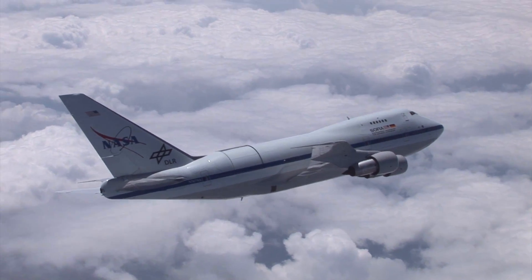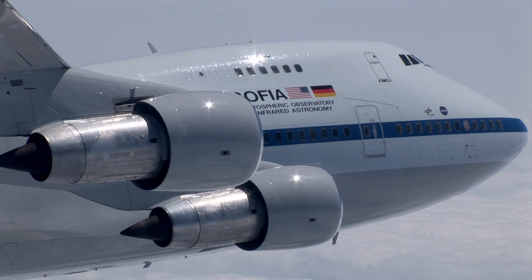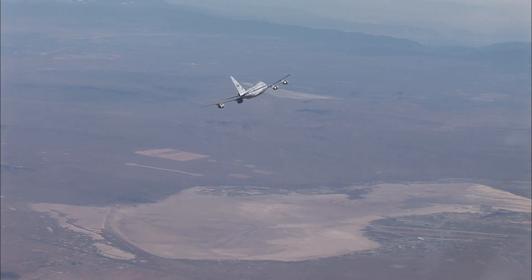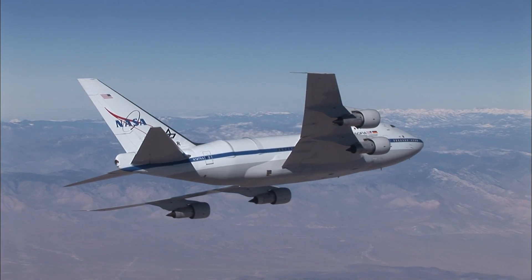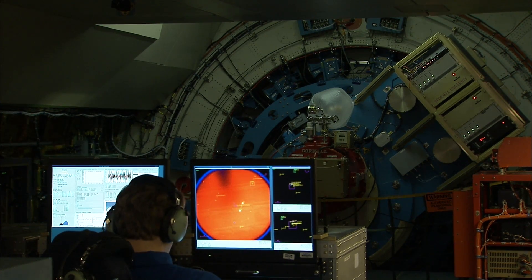Being able to fly over all of that is just a tremendous asset. What happens is in the upper atmosphere of the Earth, as light comes down from some astronomical object, very little of that light is able to pass all the way down to the ground. So what SOFIA does is it flies above the bulk of that water in the atmosphere — at 43,000 feet, more than double the height of all other observatories in the world — above 90% of the water vapor. That position is necessary for astronomers to do infrared astronomy.